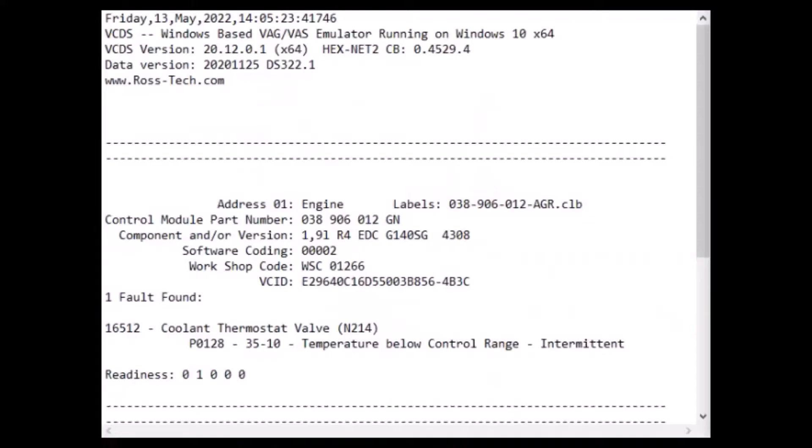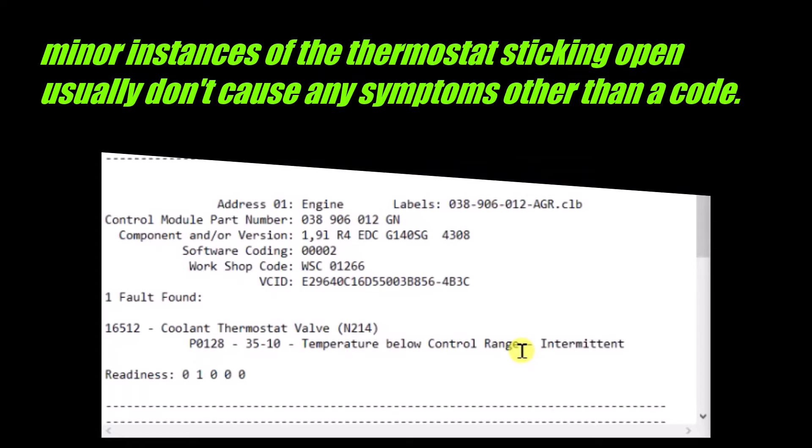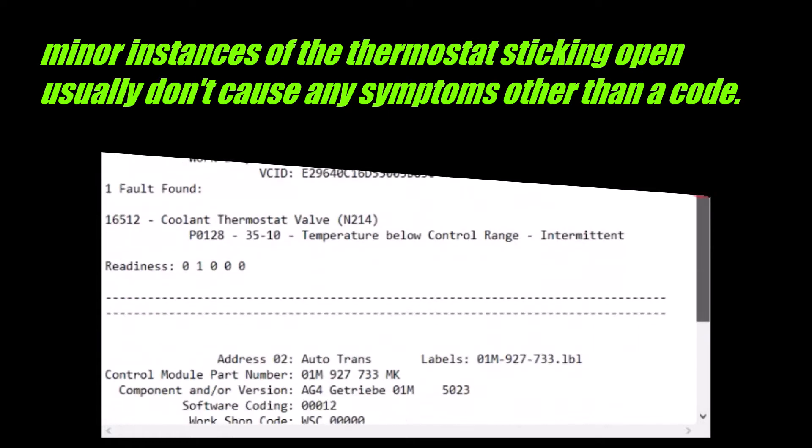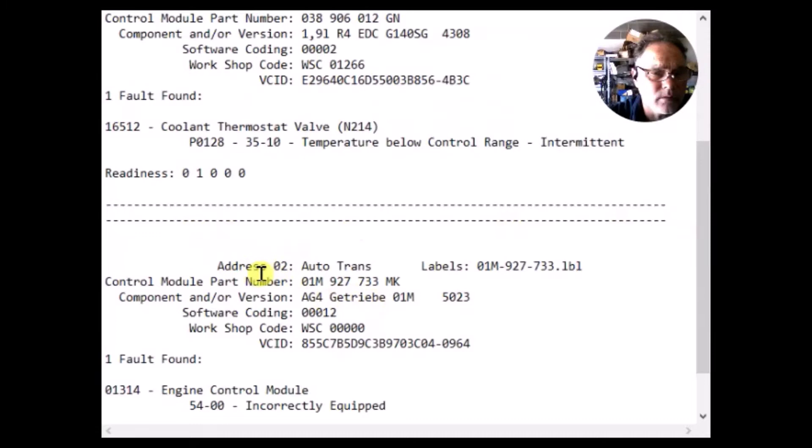We did an auto scan and let's get it looked at. Inside the engine computer there is one fault: 16512, P0128, coolant thermostat off temperature below control range — that usually just means the thermostat is stuck. And as we scroll down, we have in the transmission computer a code 01314, engine control module incorrectly equipped.